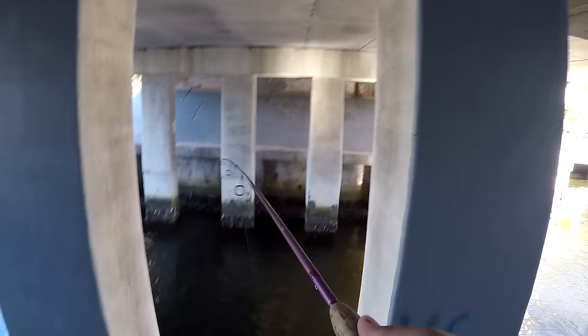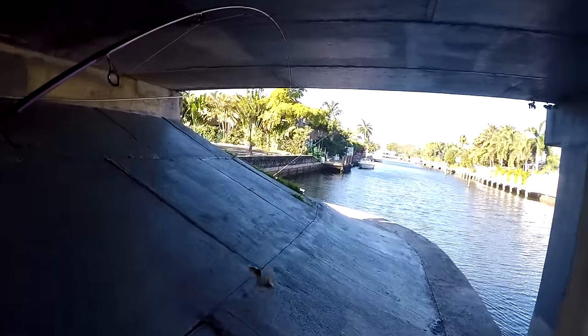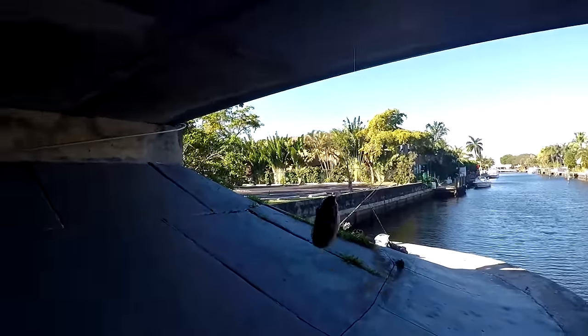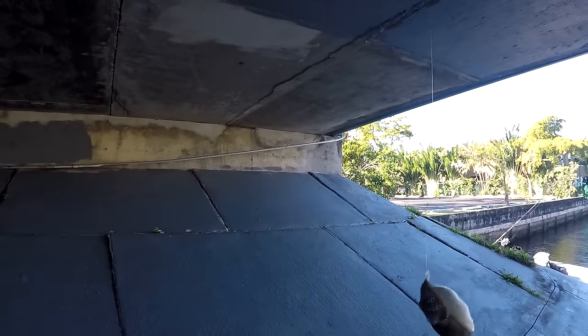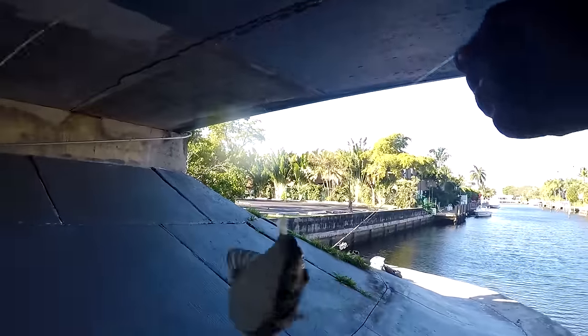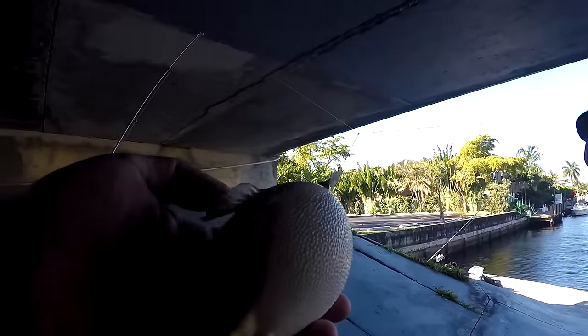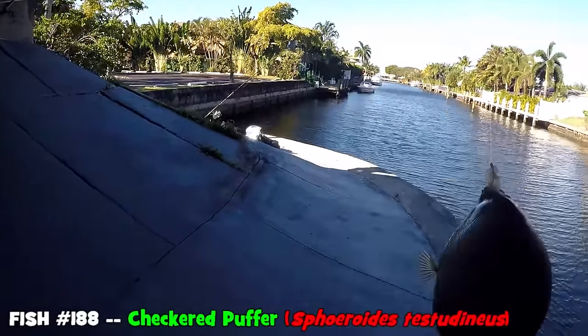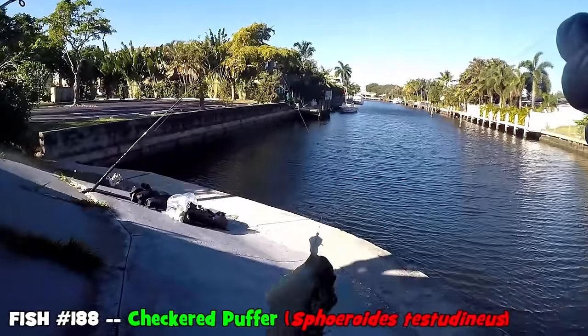Oh, we got something! What is this — oh hell yeah! It's a puffer fish! I thought for sure we had something nice. Second species of the day — let's see what type it is. It's a checkered puffer! At least we got a puffer fish, right?